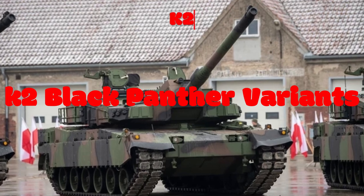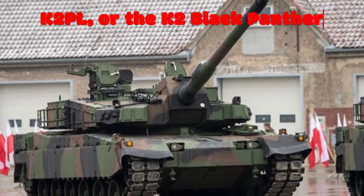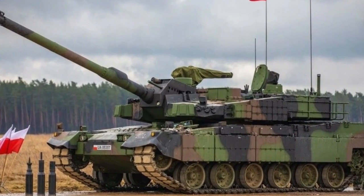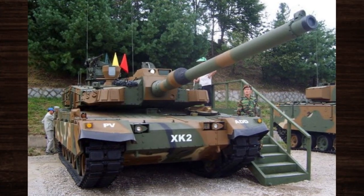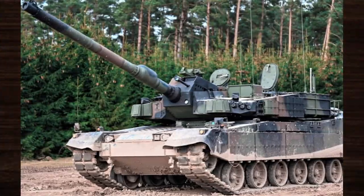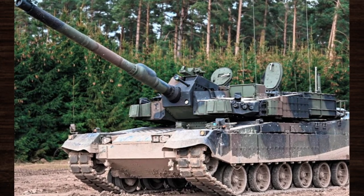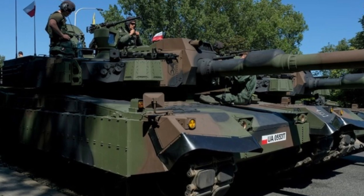One notable variant is the K-2 PL, or the K-2 Black Panther Poland, which is a customized version tailored specifically for the Polish Armed Forces. This variant incorporates enhancements to suit the requirements of the Polish military, including modifications to communication systems, battlefield management capabilities, and interoperability with other NATO forces. The K-2 PL variant also features advanced technologies for improved situational awareness and enhanced survivability, making it a formidable asset on the modern battlefield.